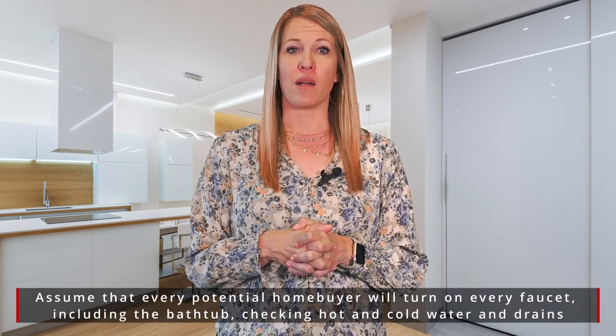One of the first things I want you to look at are your sinks and faucets. It's not the first thing that will come to our mind, but it will be one of the first things that buyers will go in and test as they're walking through your home.